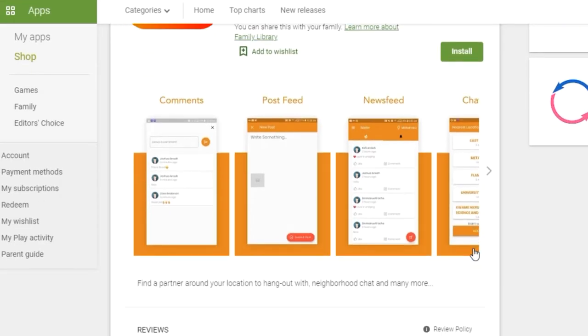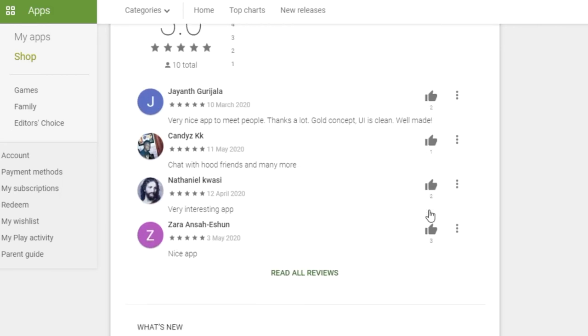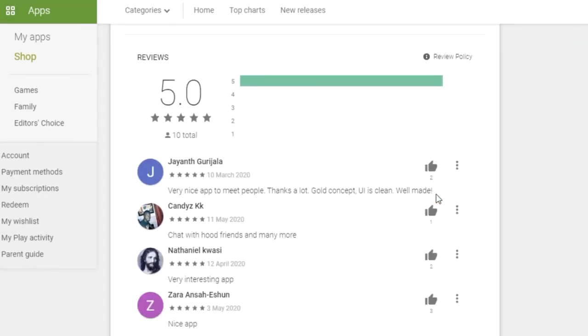If you move from Danseman to maybe Manproobie, then you can't chat with Danseman people — you'd have to chat with other Mila app users in Manproobie. I think this is an ingenious app and we should try it out because it can be used for a lot of community-based activities: security, sharing information, getting to know your neighbors, and socialization among communities. Check it out on the Google Play Store — the Mila app, spelled M-E-L-E-R. Download it and use it.